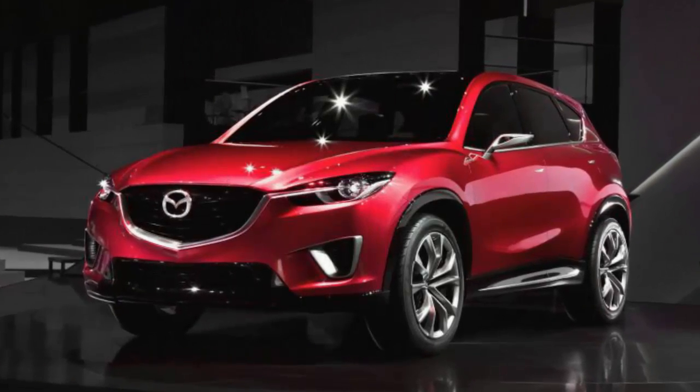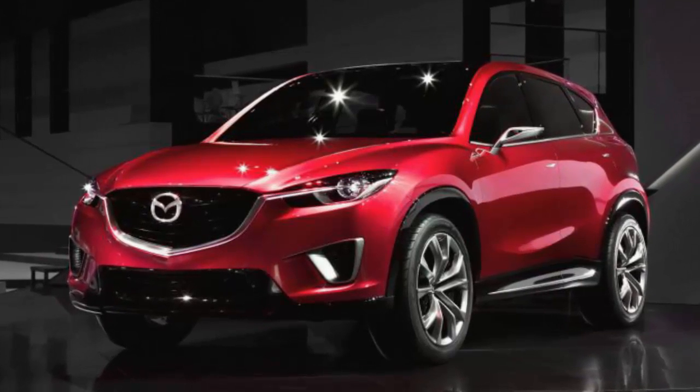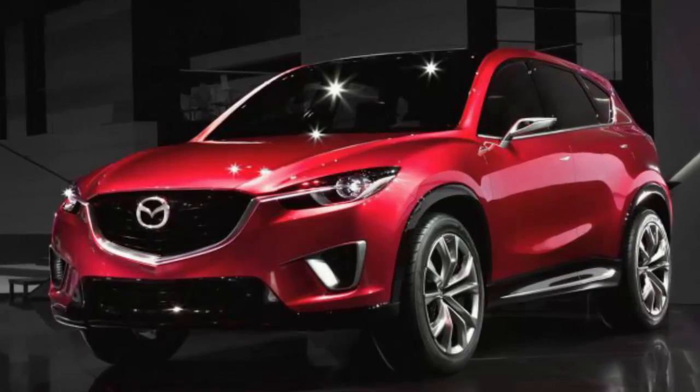Mazda, however, claims that the vehicle's center of gravity has been lowered, which should make the already fun-to-drive CX-5 that much more of a thrill to pilot.